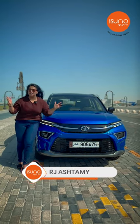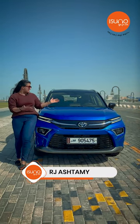Hello everyone, the all-new Toyota Urban Cruiser is right here — let's check it out!